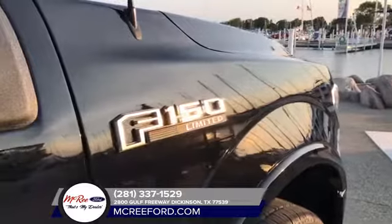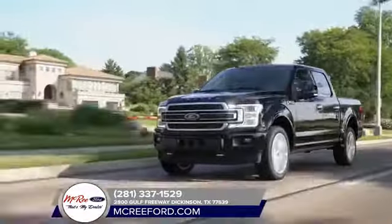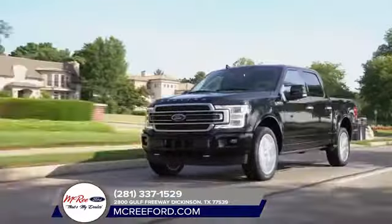With choices that specialize in capability, efficiency, and everything in between, the 2018 Ford F-150 can get the job done, and then some.